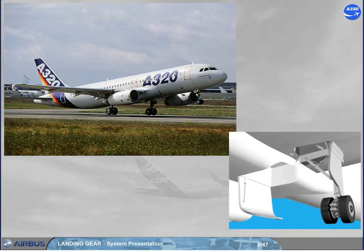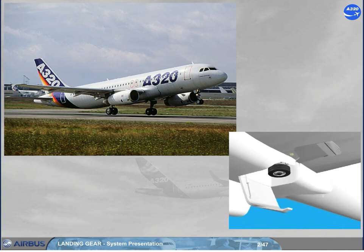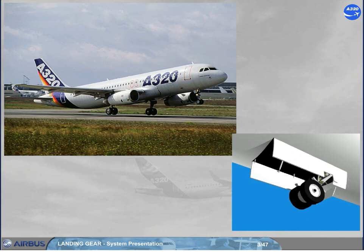The A320 is equipped with two twin wheel main gear legs, which retract inboard, and a dual wheel nose gear, which retracts forward.